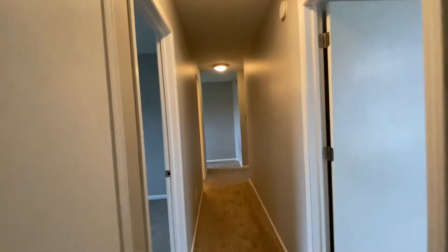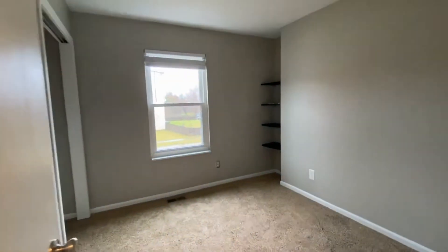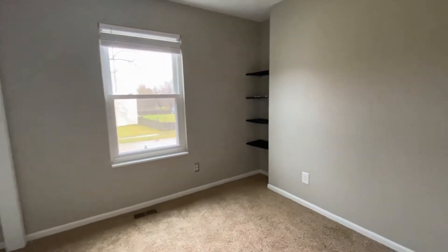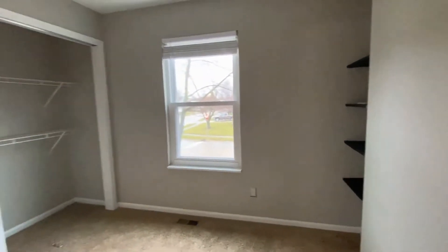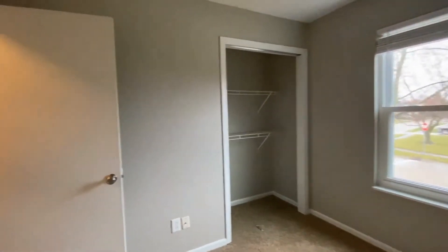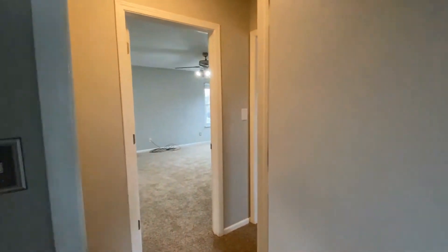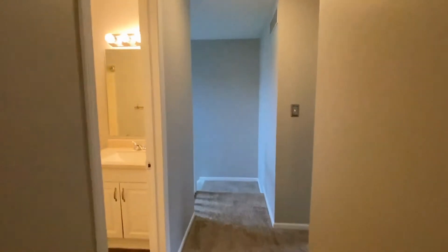Let's go right back into the hall, and here we have bedroom number four. We've got some shelving in the corner, and again a street view. A queen size would fit in here. We're going to step back out into the hallway and head downstairs to show you the rest of this beautiful home.